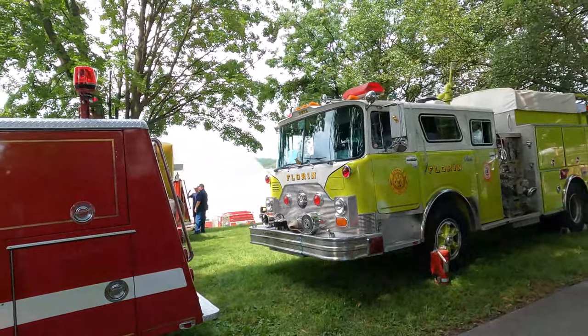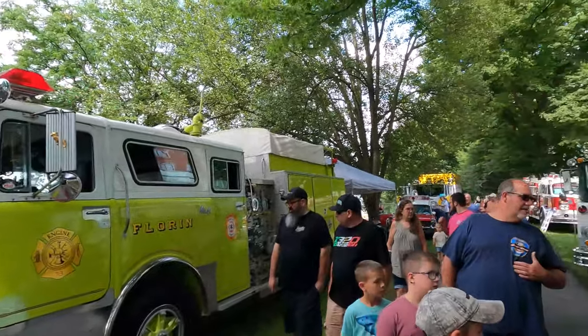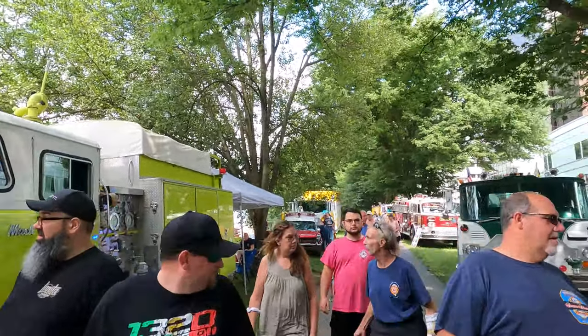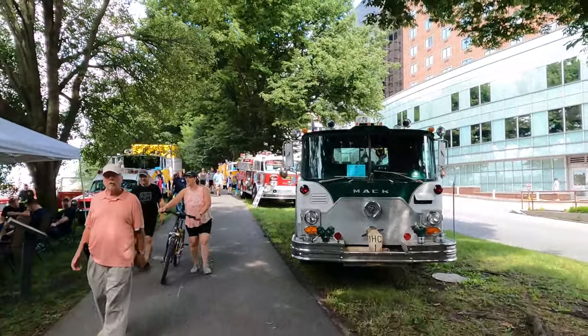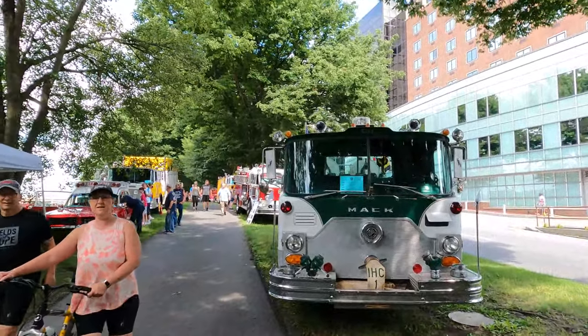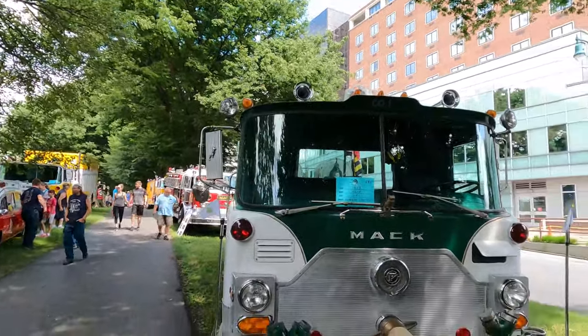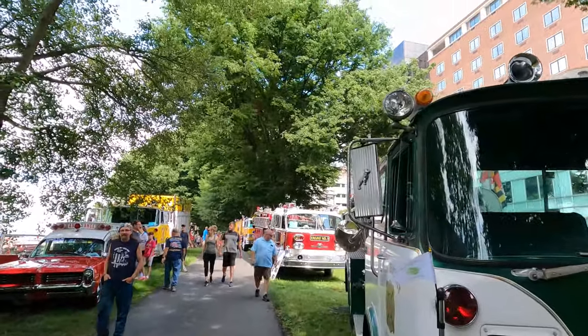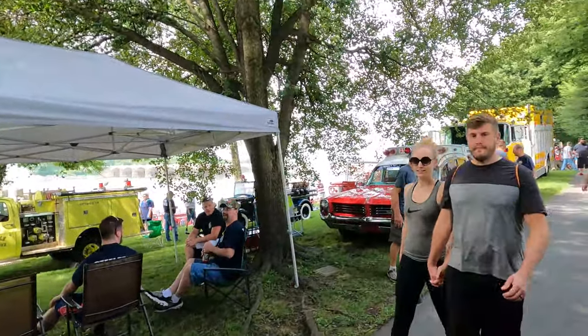Then another Mack over here — I think there's a lot of Macks. Another Mack, 73, two-tone green and white. And what do we have here — an old ambulance, this looks like an old Pontiac ambulance.